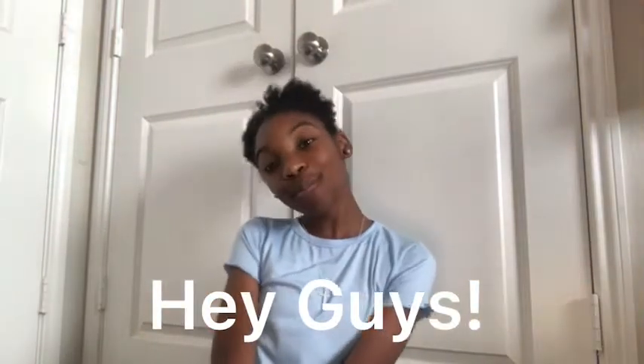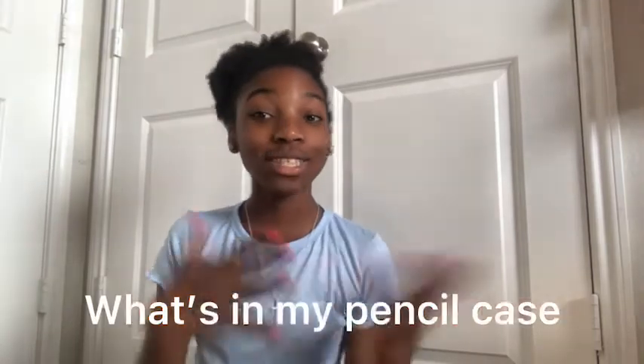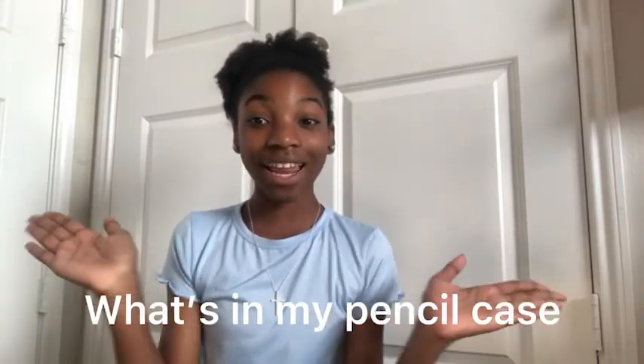Hey guys, it's Lexus! Welcome back to my channel. Today I'm going to be doing a 'what's in my pencil case' video. I love watching these kind of videos because I just think they're so fun and I love stationery items, so that's why I'm doing one. Also real quick, I just want to say I'm sorry I haven't been posting recently - I've just been kind of busy, but now I'm going to get back into posting normally.